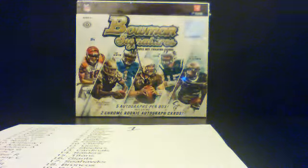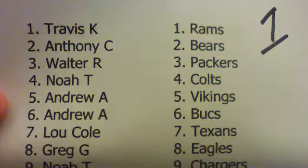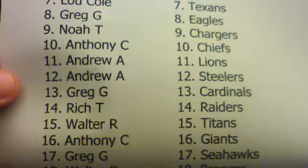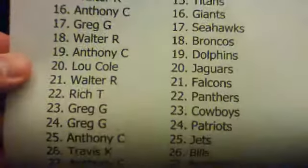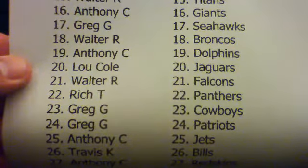Box number one, dailyboxbreaks.com — you guys saw the randomizing at 8:30. There's your slow roll. Hopefully you guys can read the names fast.